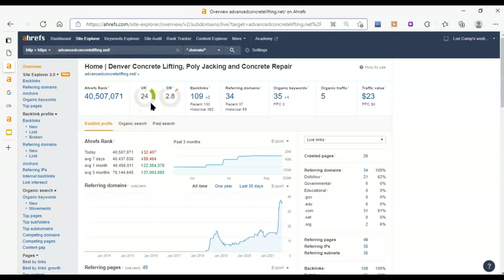So first of all, this UR and DR score — your UR score stands for your URL rating. It is on a scale from 0 to 100, how trustworthy does Google think your website is. The UR is specifically for the page we put in, which in this case is your homepage. You have a 24, and that's a decent score. You definitely want to increase it, but it's a pretty good starting point.